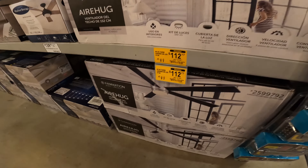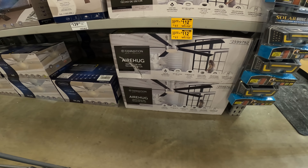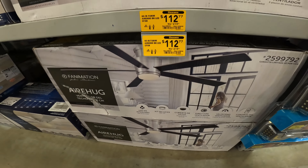$219.01. $12 for the 60-inch phantom air hugging LED fan. $25.99.